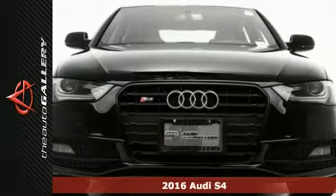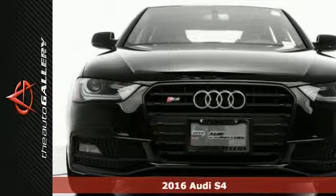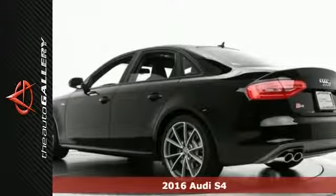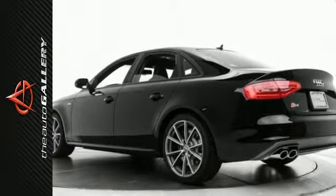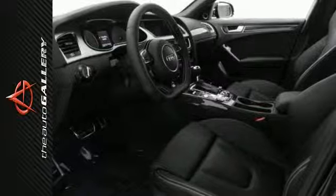Here's a 2016 Audi S4 Premium Plus. It has a beautiful black exterior and refined black leather interior. It's factory equipped with an impressive 3.0-liter V6 TFSI double overhead cam, supercharged engine and 7-speed automatic S-tronic transmission.